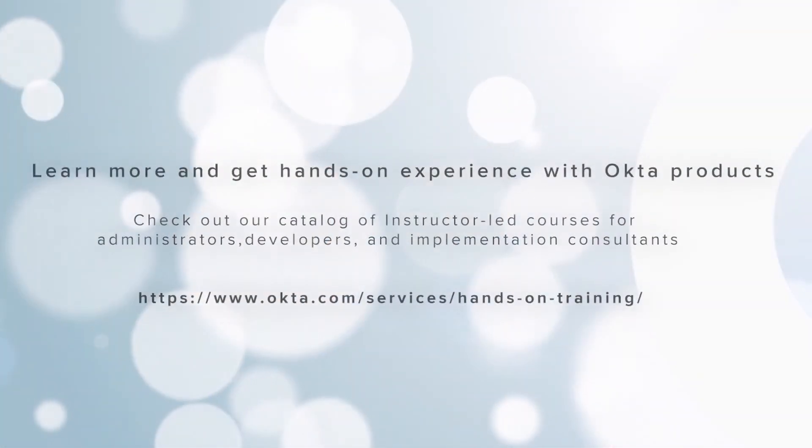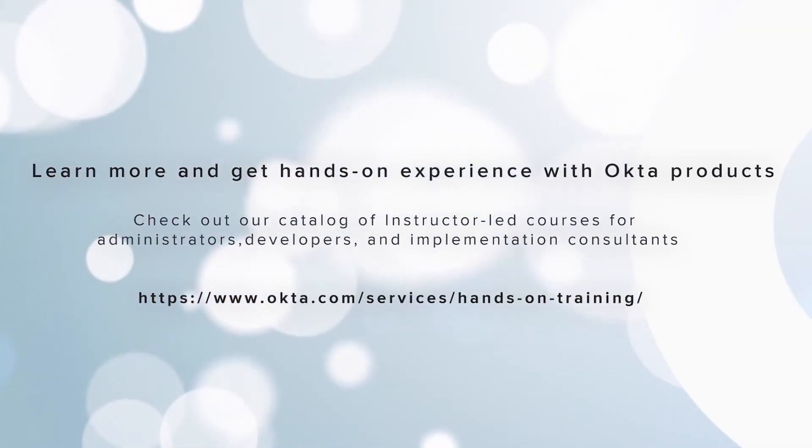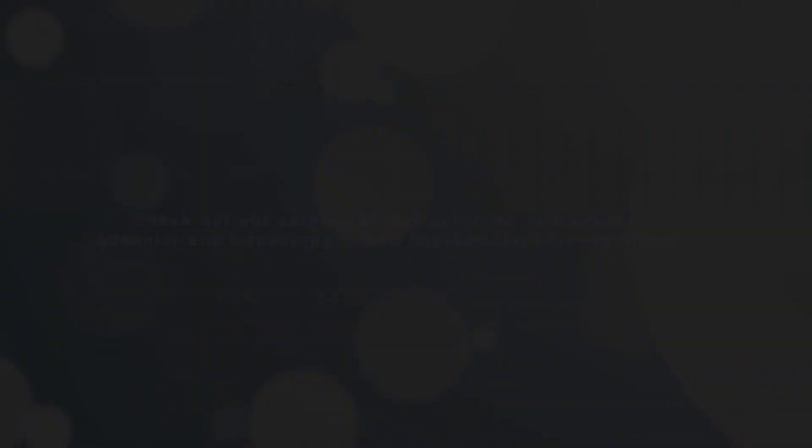If your company uses RingCentral, then definitely take a look at our brand new RingCentral provisioning. Save time for IT, make your users more quickly productive, and keep your environment more secure with OAN. I'll see you in the next video.